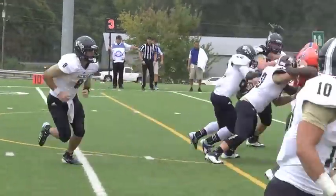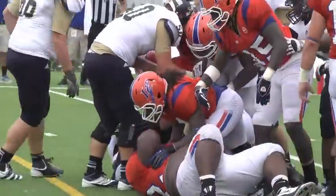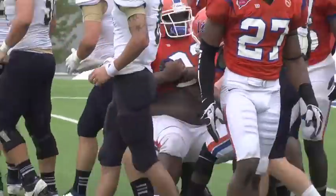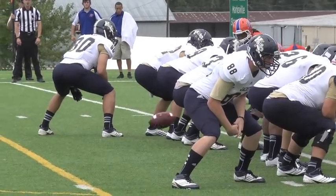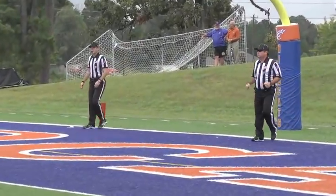Third and goal and Dove gets the ball but is stood up by a host of Wildcats. Joshua Martinez comes on and makes a 27-yard field goal. Wildcats still lead 7-3 in the second.